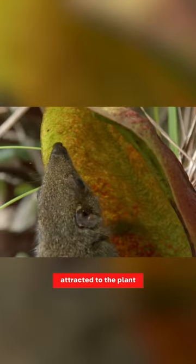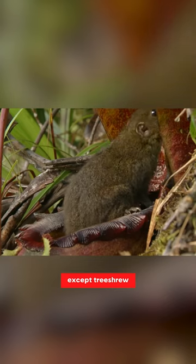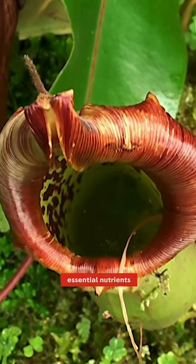Tree shrews are attracted to the plant by its scent and nectar, but once insects are inside, they become trapped and fall into the liquid-filled pitcher — except tree shrews. The fluids break down the insects, providing the plant with essential nutrients.